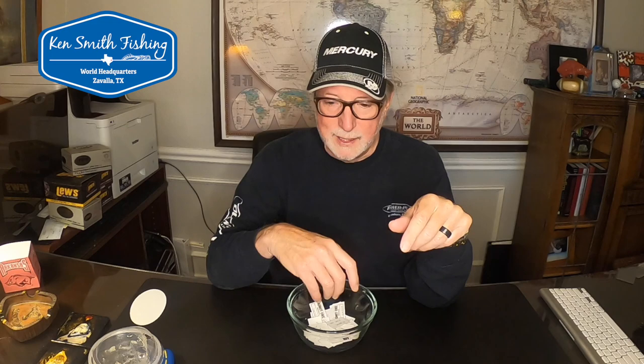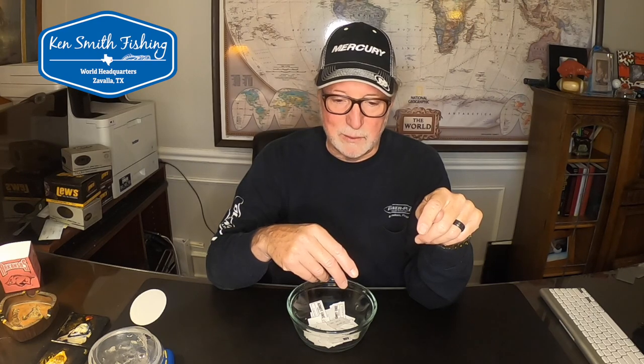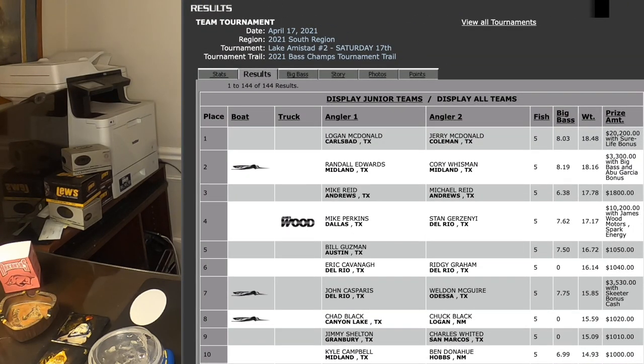Let's do real quick the Spark drawing for this week's winner. We've really gained traction with the Spark fishing program so that even if you're not a Spark customer you can win money. If you want to know more about that check that video out. I just looked at the results — this is Saturday afternoon I'm recording this, you guys will see it Tuesday. Fourth place at Amstead doubleheader bass champs at Amstead, Mike Perkins and Stan Gerzny won $10,200.